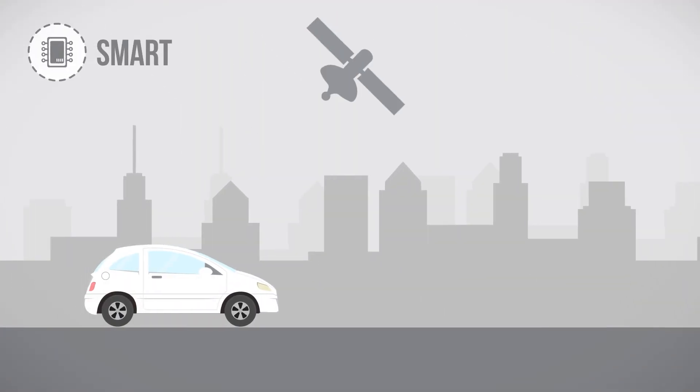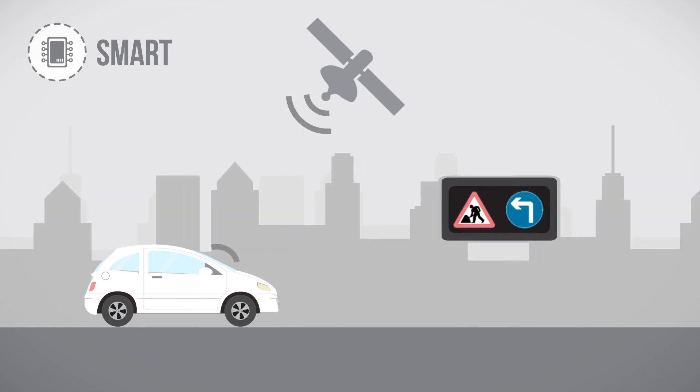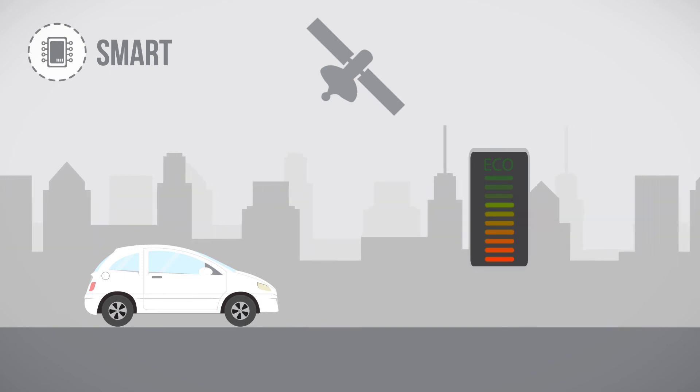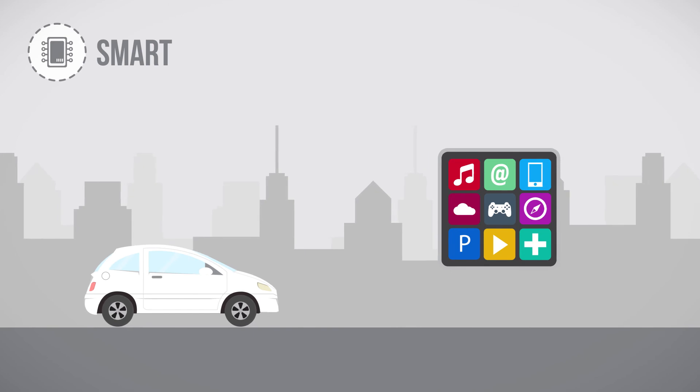The modern car is also smarter — it's more than just a smartphone on wheels. Keeping drivers informed with real-time information, helping to reduce fuel use and emissions, and entertaining passengers on the go.